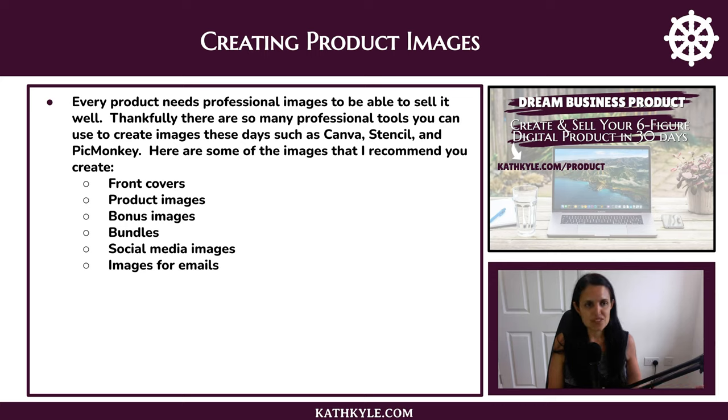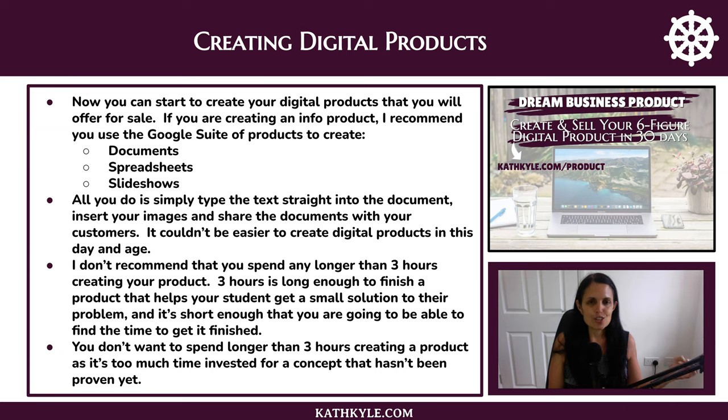Every product needs professional images to be able to sell it well, and thankfully there are many professional tools you can use to create images these days, such as Canva, Stencil, and PicMonkey. Here are some of the images I recommend you create: front covers, product images, bonus images, bundles, social media images, and images for emails. If you are creating an info product, I recommend you use the Google suite of products to create documents, spreadsheets, and slideshows — simply type the text straight into the document, insert your images, and share the documents with your customers.